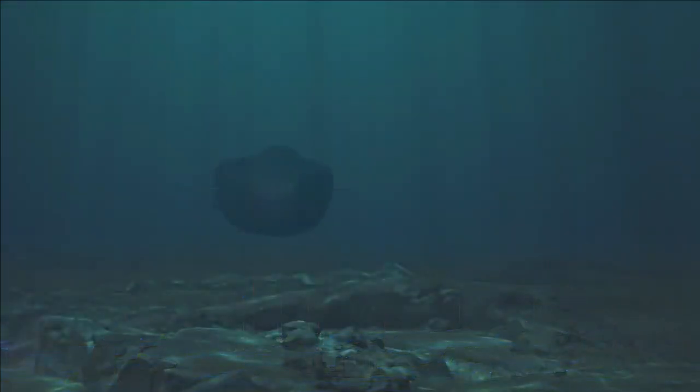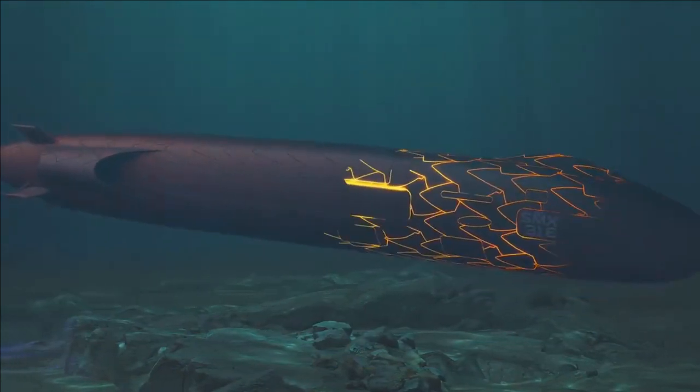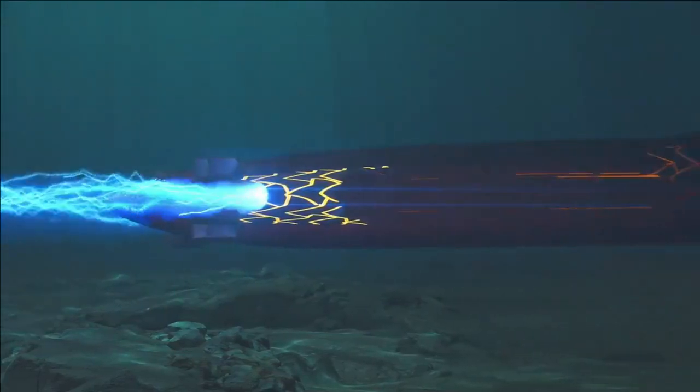The submarine is targeted at navies of smaller countries with limited financial budgets. It will be mainly used to deploy and recover special forces while submerged for intelligence, surveillance, and reconnaissance, as well as sabotage, rescue, and evacuation missions.